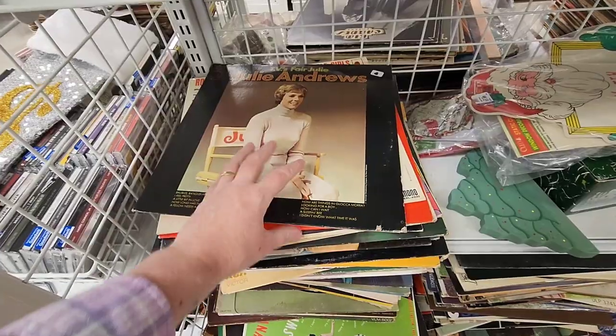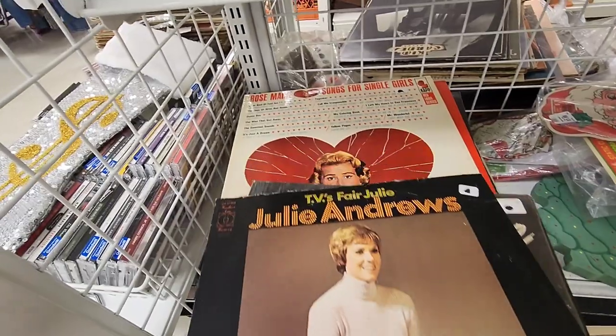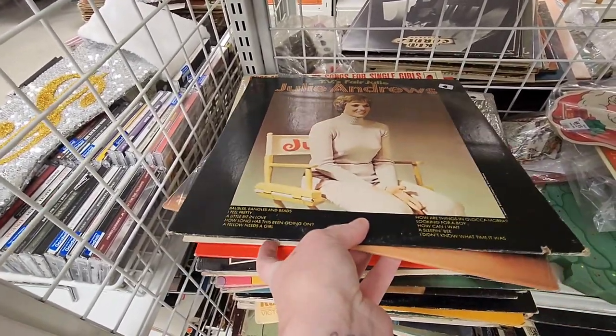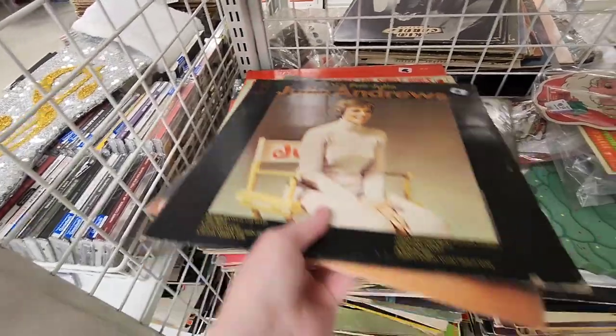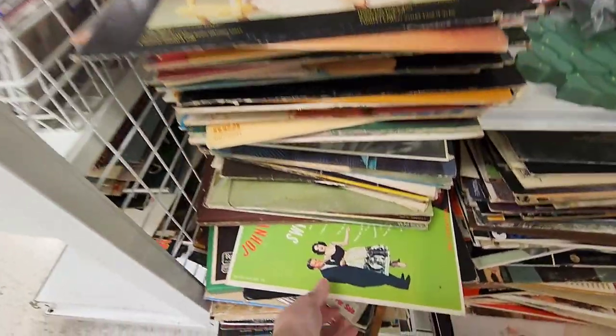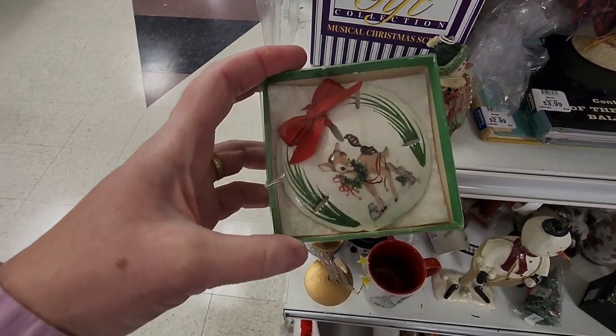They also had some vinyl records. I do have a record player — it is fun to listen to records on a record player. There is Rosemary — she used to be in the Dick Van Dyke show. I thought about picking some of them up, but I do have quite a collection already. So I decided to not really dig too much through them, but it is fun looking at the graphics on the records.